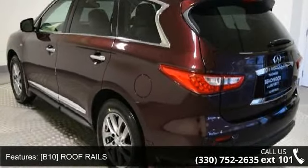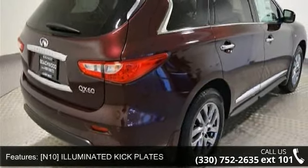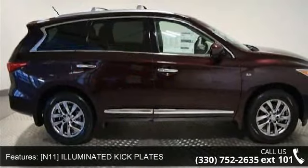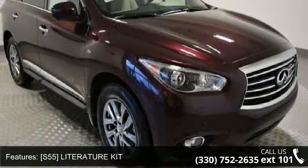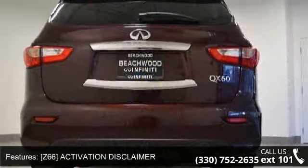B10 Roof Rails, B94 Roof Rail Cross Bars, N10 Illuminated Kick Plates, N11 Illuminated Kick Plates, S55 Literature Kit, Z66 Activation Disclaimer, All-Wheel Drive, Power Steering, ABS and 4-Wheel Disc Brakes.